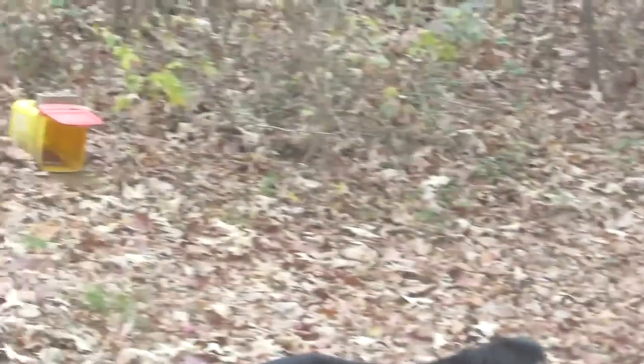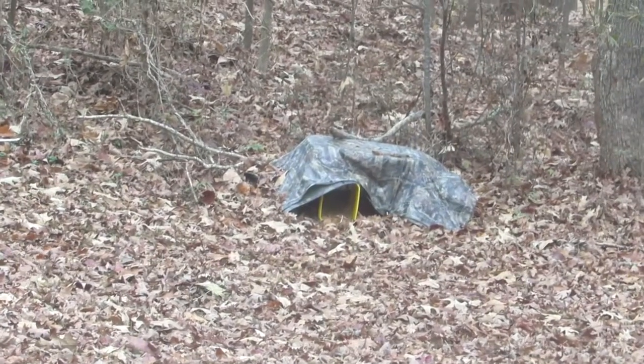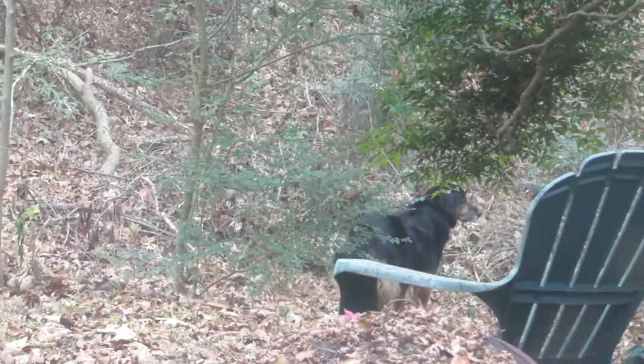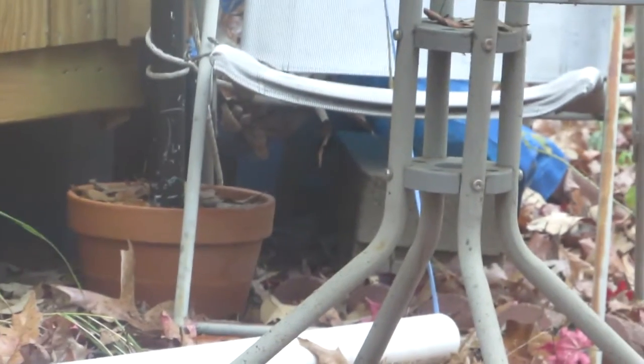Oh look, our neighbor's dog Sheba — I bet she's coming to get a drink out of the pond. There's one of the feeders, and there's the shelter we call the octopus. Sheba walked right on by the pond. There's another feeder over there too, and if you zoom in on that corner you can see a blue tarp — there's actually a shelter in there as well.